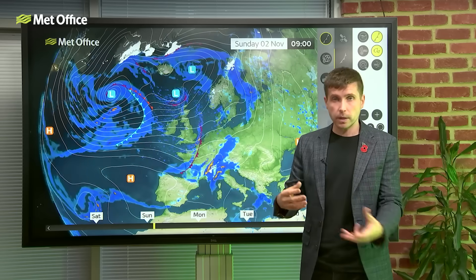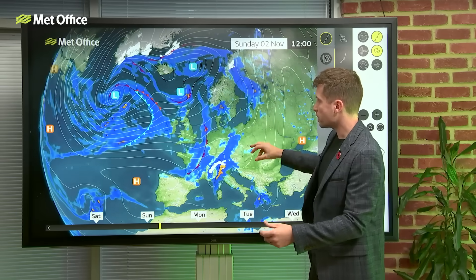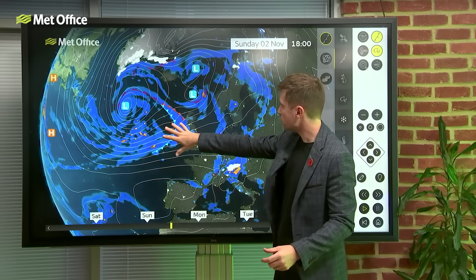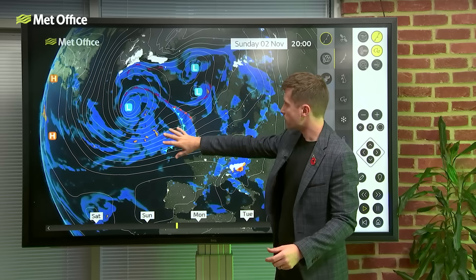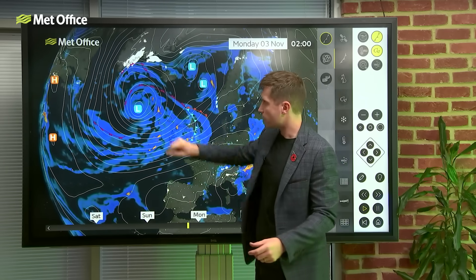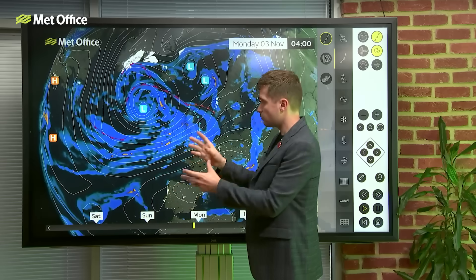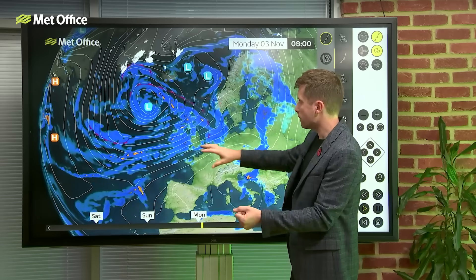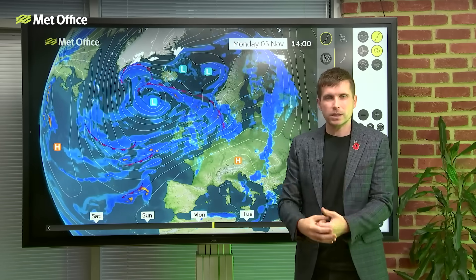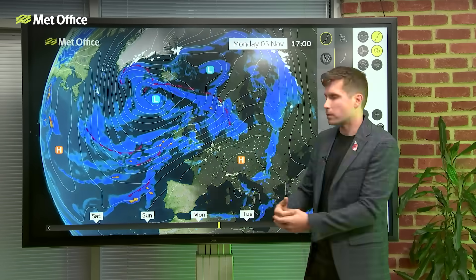There'll also be some sunny breaks, some clear spells by night, and sunny spells by day, but blustery with showery spells. Then as we go through probably the final few hours of Sunday, we see some wet weather arriving - the winds strengthen again due to this area of low pressure, and it's this that is the remnants of Hurricane Melissa. The rain doesn't look especially heavy, but it's just going to be wet and windy for a while.